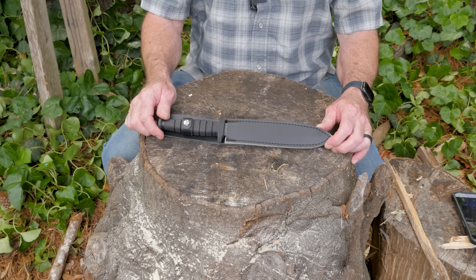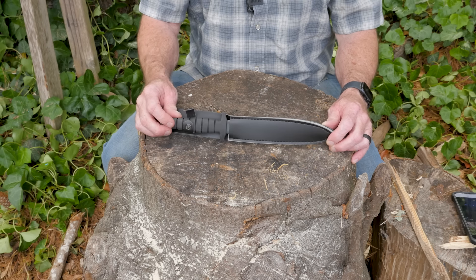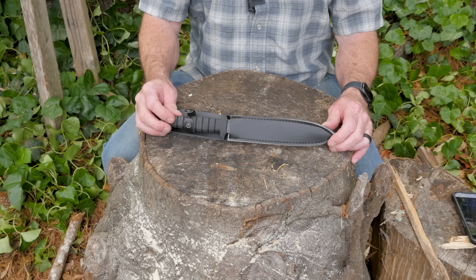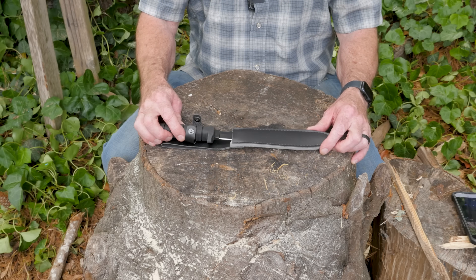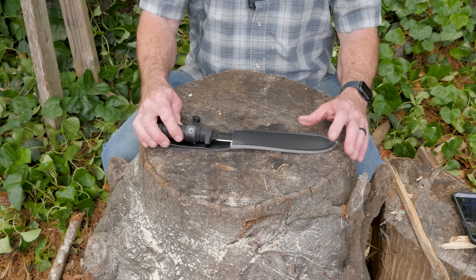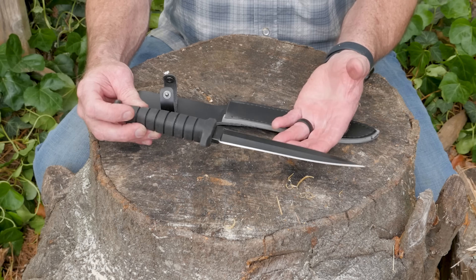Here is the cheapest tactical knife on Amazon and the price on this thing is $5.66. This knife has a 3.5 star rating with only five ratings — only five people rated it. And it's from Link Knife.